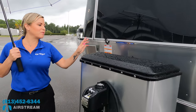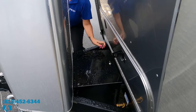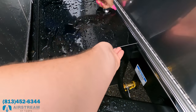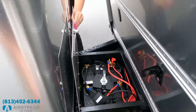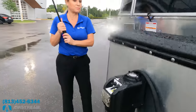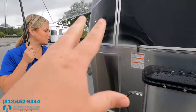We have the propane tanks in a nice case, and behind that is the battery box. These are AGM batteries because this unit does have the solar package. I love how they did this stainless steel look right against the propane to make it look more streamlined.